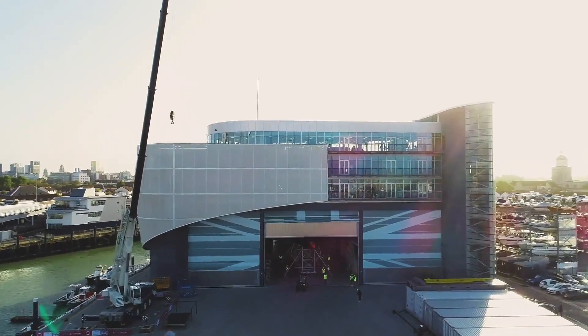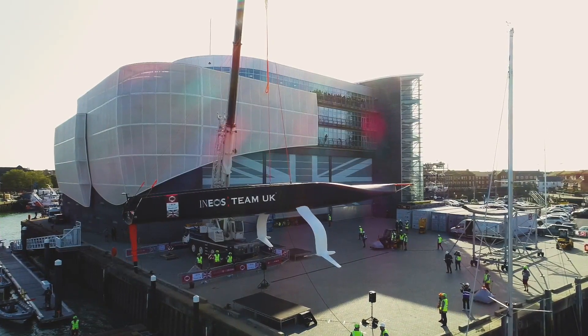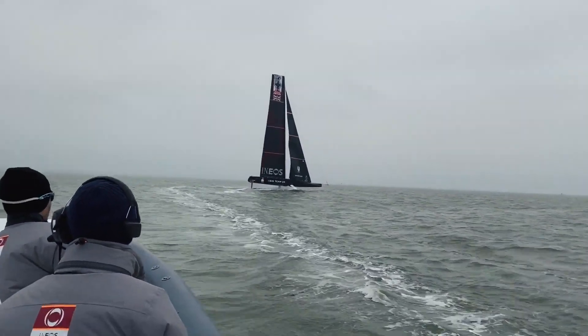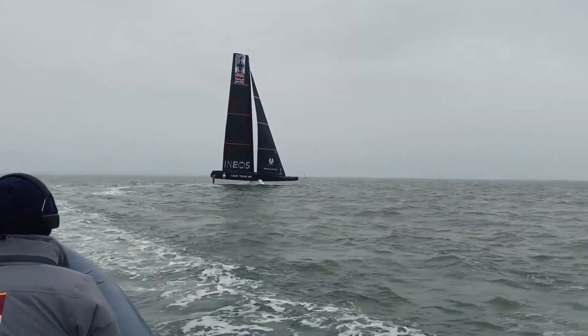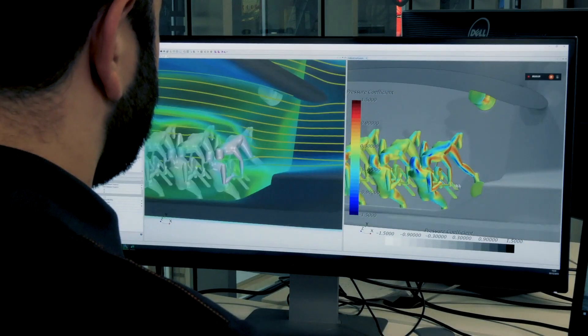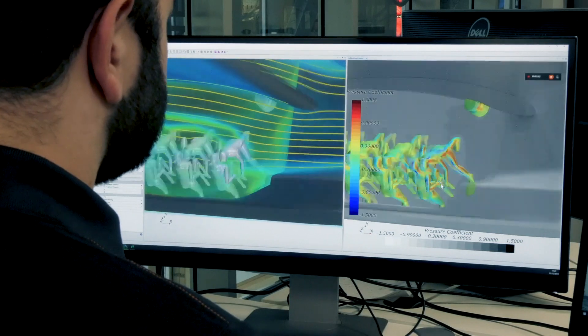For the 36th America's Cup, the rules have changed substantially from the last few. We are sailing a monohull compared to the catamarans of the previous two editions. But we are in quite a revolutionary new boat, which is putting that boat on foils. The boat spends very little time in the water, so we are actually talking about the boat perhaps as a fuselage rather than a hull, and now we have a whole raft of aerodynamic challenges to solve as well.